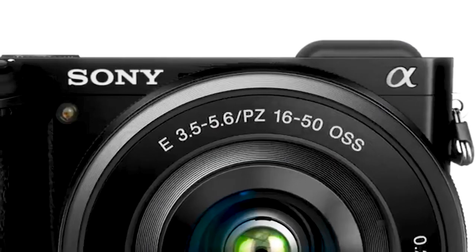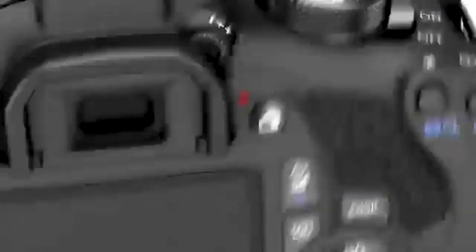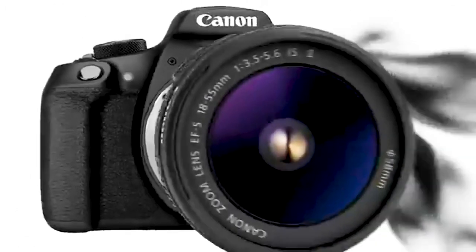The second camera I'd suggest is the Sony a6000. I've never had one, but I've heard it's a good camera. Right now I'm recording on a Canon Rebel T6, which is cool but not great for vlogging — it doesn't have a flip-out screen. When you want to vlog, you want a flip-out screen so you can see yourself and make sure you're in focus. The third camera I'd suggest is the Canon Rebel T6i — it's a step up from my camera. It has a flip-out screen and shoots everything from 24 to 60 frames per second.